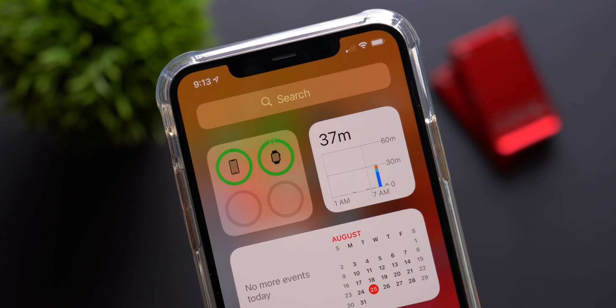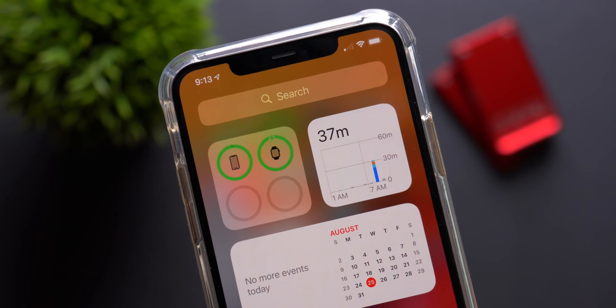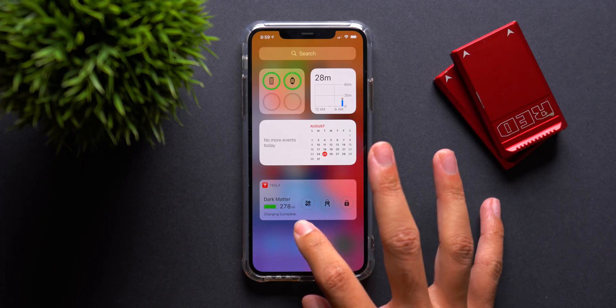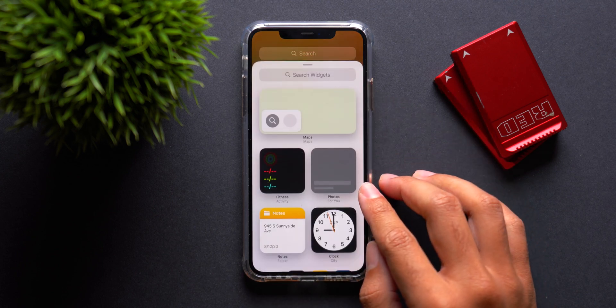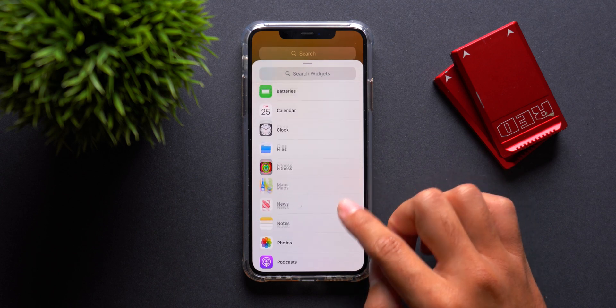First up is the new widgets feature, which is obviously one of the more prominent features in this build, but there's actually a whole lot more to this feature than meets the eye. Obviously you have your widgets page that you can add, subtract, and rearrange widgets from, but you can also do so in the home screen as well.